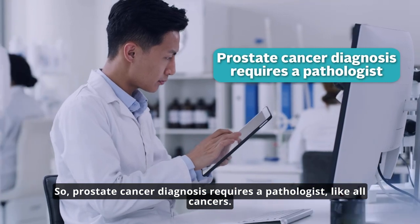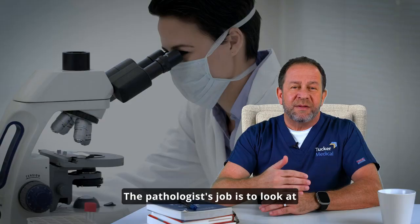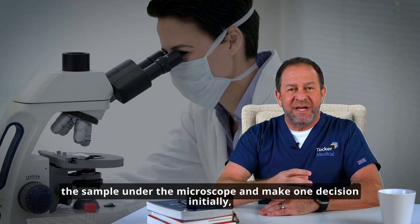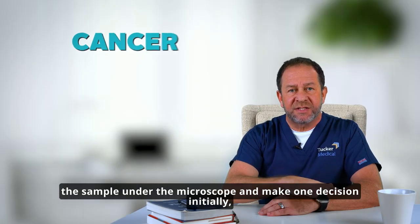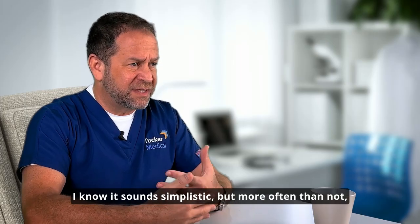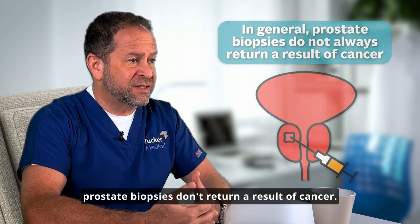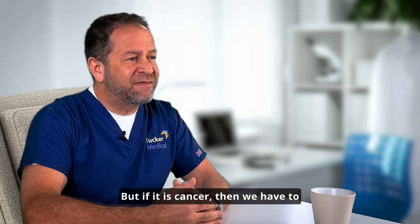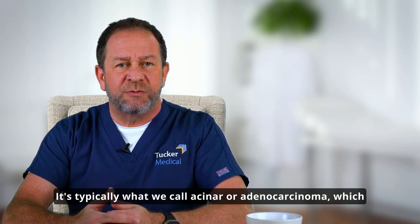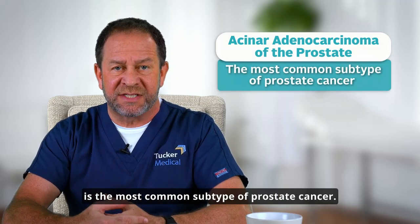Prostate cancer diagnosis requires a pathologist, like all cancers. The pathologist's job is to look at the sample under the microscope and make one decision initially: cancer or not cancer. That's really the key thing. More often than not, prostate biopsies don't return a result of cancer. But if it is cancer, then we have to ask what kind of prostate cancer is it? It's typically what we call acinar or adenocarcinoma, which is the most common subtype of prostate cancer.